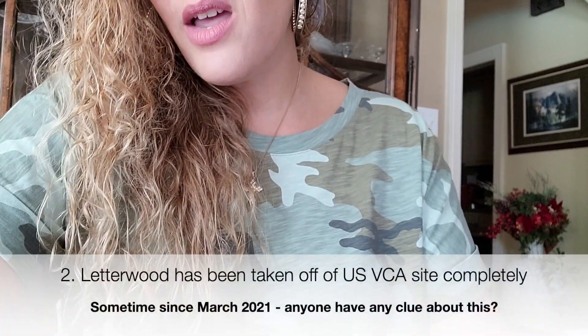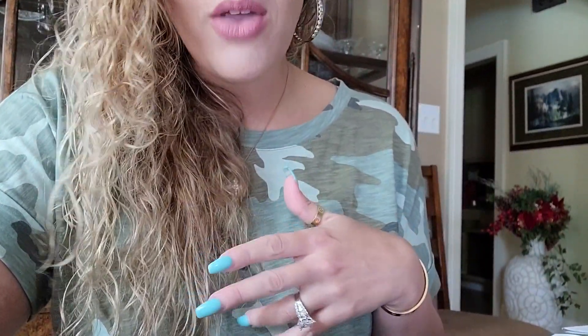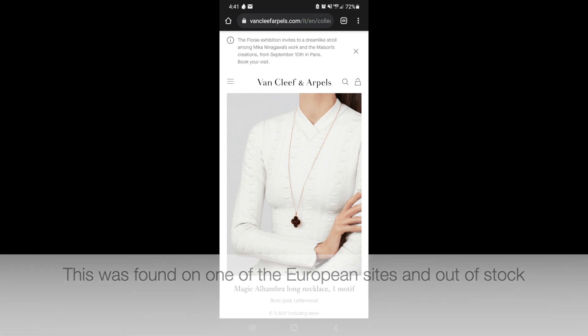The next change I noticed while preparing for my next video, which I'm going to upload in the next week or so, is that the letterwood option on the five-motif is now gone. I know because I was planning to do a video that I'd been prepping for since March, and I have in my February or March notes that the letterwood was still being offered. Wait a second before you say who cares about letterwood — every time VCA discontinues a stone offering, the resale prices go sky high. I don't think letterwood was super popular, so prices probably won't go really high, but I'm curious to see what happens.